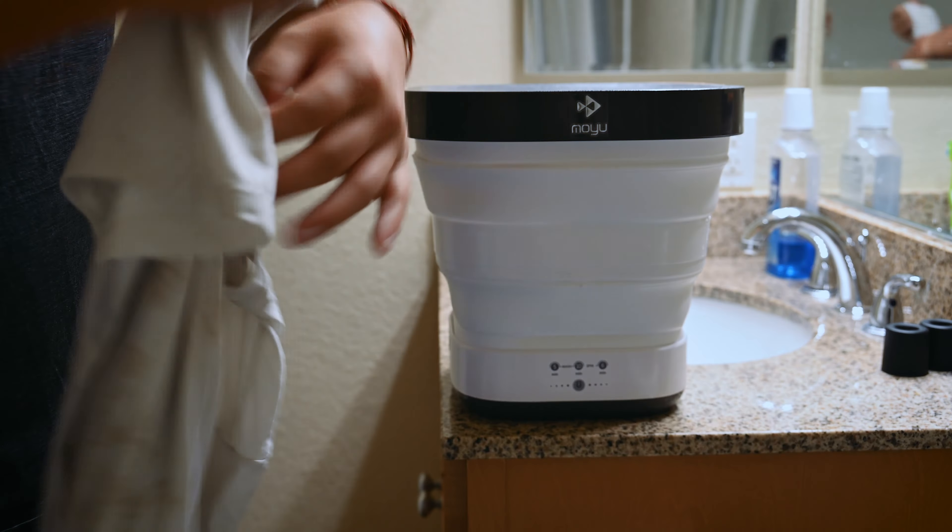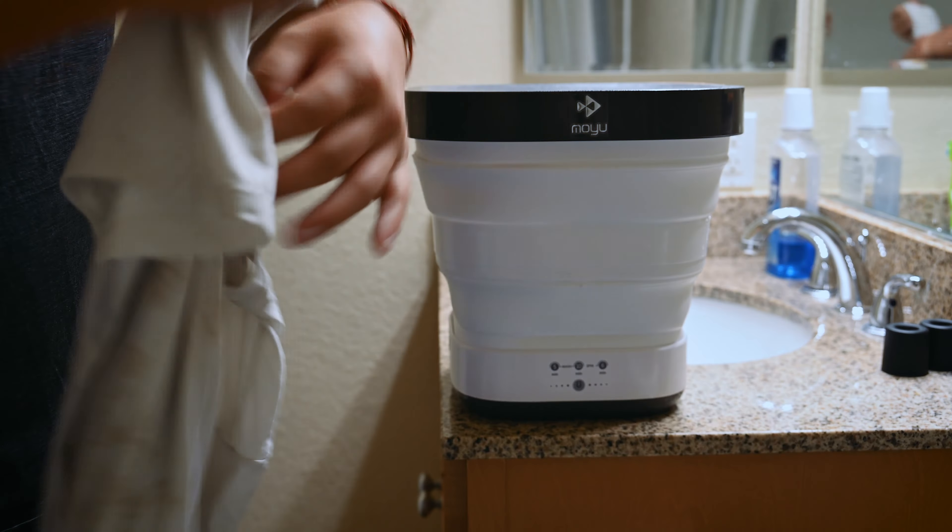Now to answer the question you've probably been thinking about since the beginning of this video: does it work? After more than a year of real-life use I can tell you it works surprisingly well — in fact I find myself using this not only in the van but also at home sometimes. I sacrificed one of my white t-shirts and rubbed it on my trail runner which was covered in dirt — and the results were pretty good. Since I'm filling water manually I can control precisely how much water I use based on the load of laundry, which is very important for conserving water, especially when boondocking.